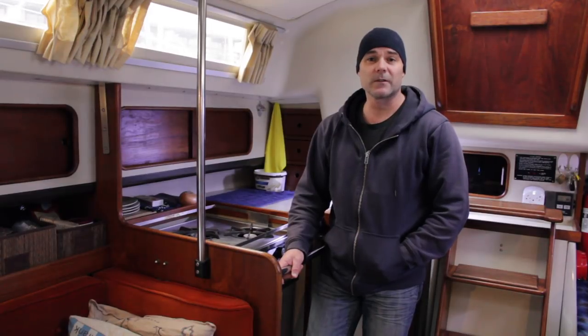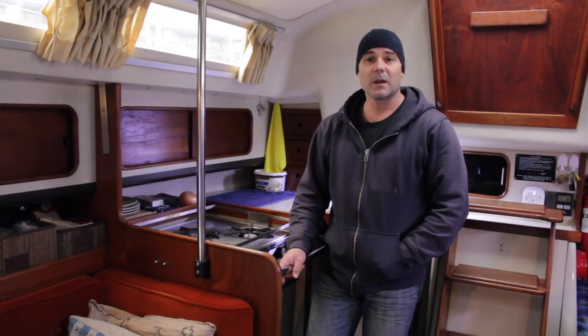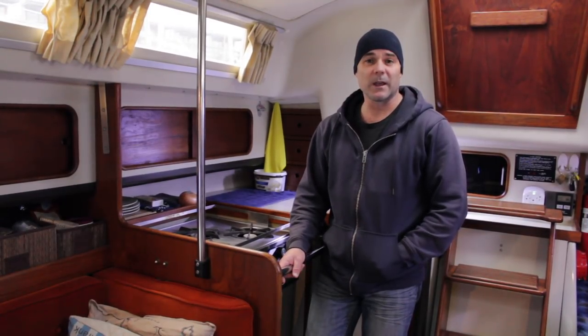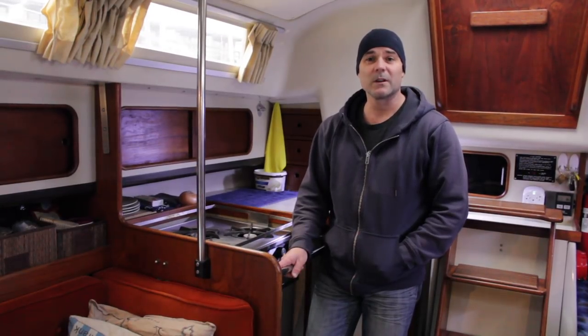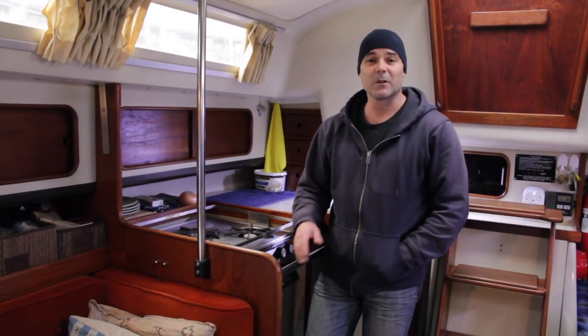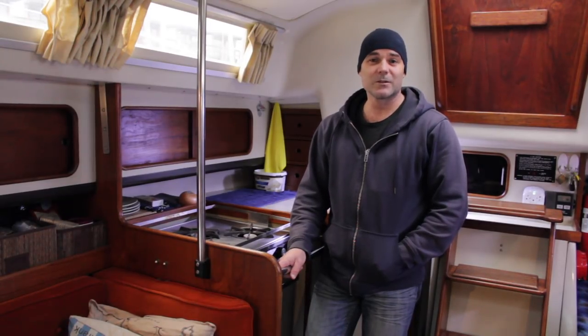If you've been following my channel for any length of time, you'll know that I've done several projects and upgrades to the boat since I've owned it. Most of those projects have been planned — I have a list of upgrades I want to do, and as time goes on I cross those items off the list. But there are also times when projects are not planned and not on a list.